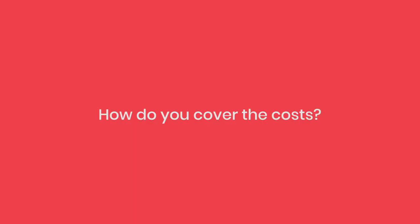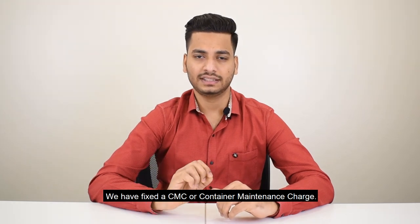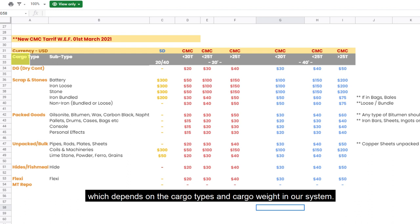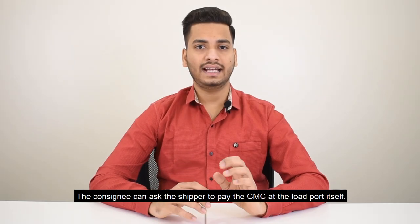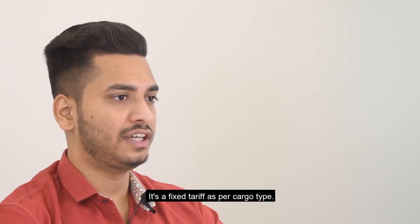How do you cover the costs? We have fixed a CMC, or container maintenance charge. It's a nominal average amount which depends on the cargo types and cargo weight in our system. Does the consignee have to pay this? The consignee can ask the shipper to pay the CMC at the load port itself. It's a fixed tariff as per cargo type.